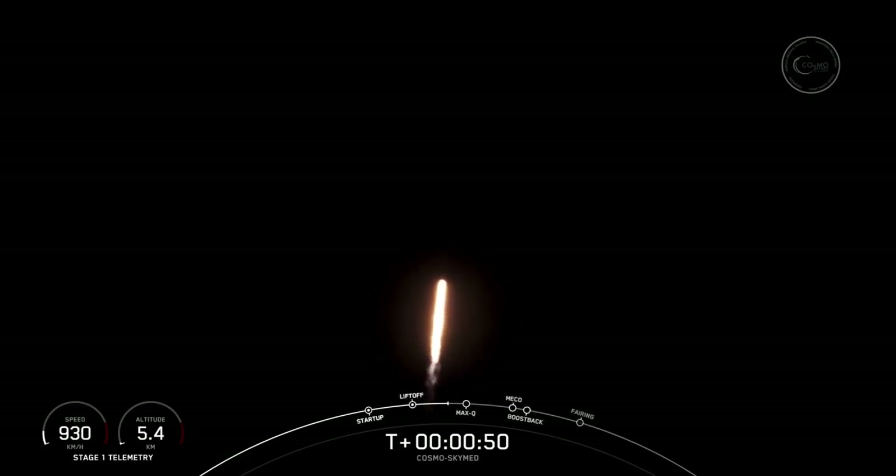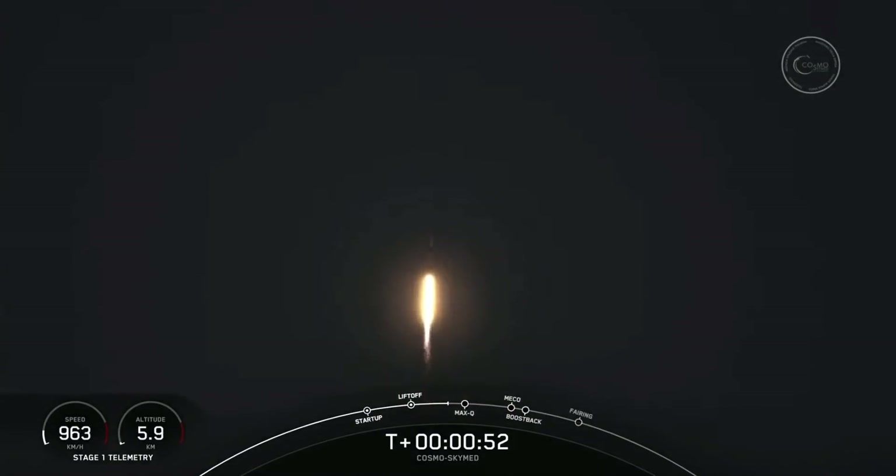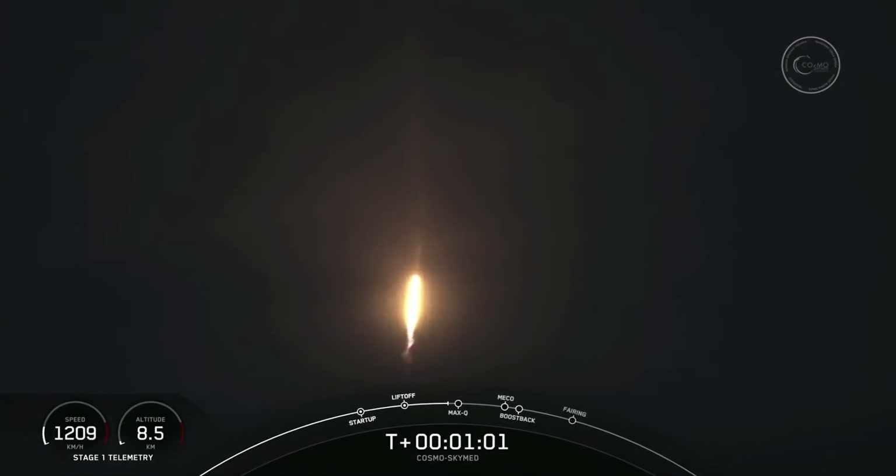Now, during ascent, we tilt the engines — that's what we call gimbling — and that turns the rocket horizontally. That's what we call a gravity turn. We're still going up, but we're now also heading horizontally away from the launch pad.